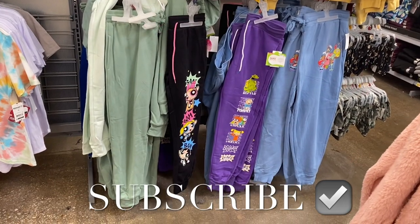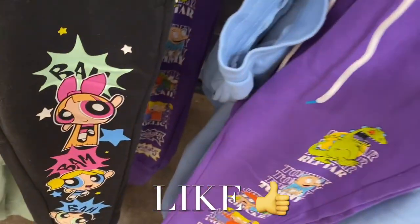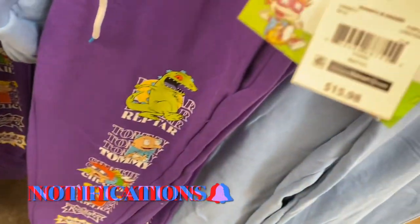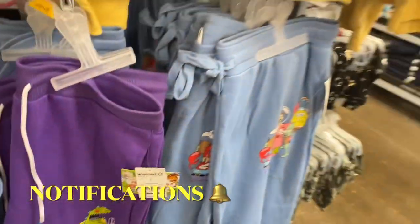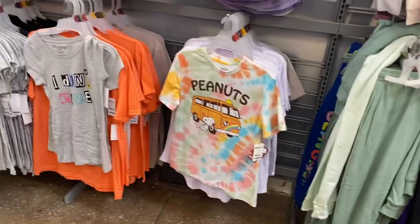Hey, welcome back to my channel! I'm at Walmart to see what's new. They have some new joggers — Rugrats ones with everybody's name going down and their picture on them. They also have SpongeBob ones.